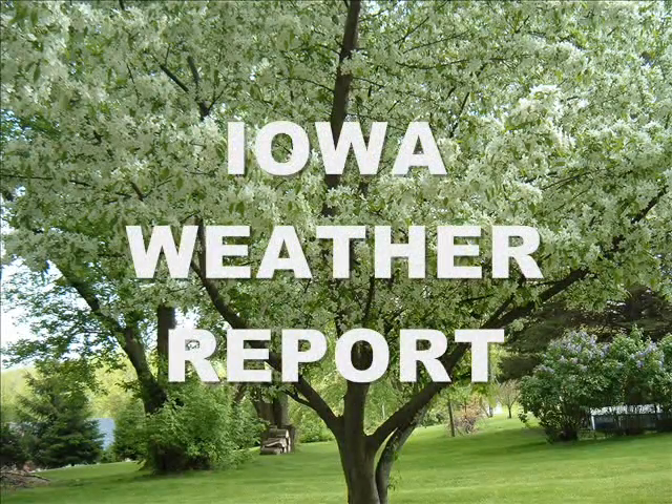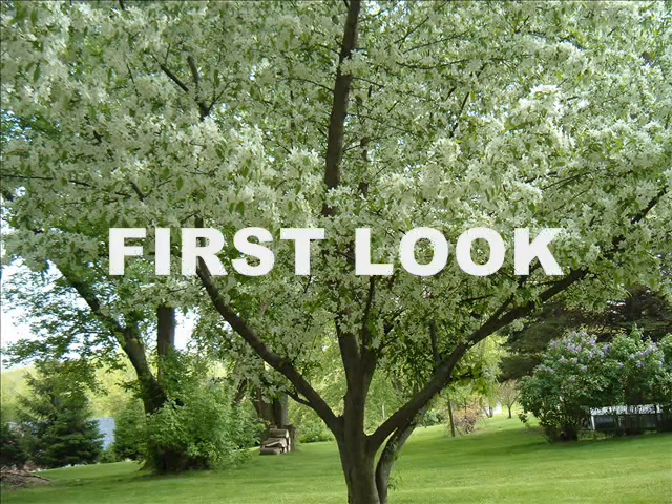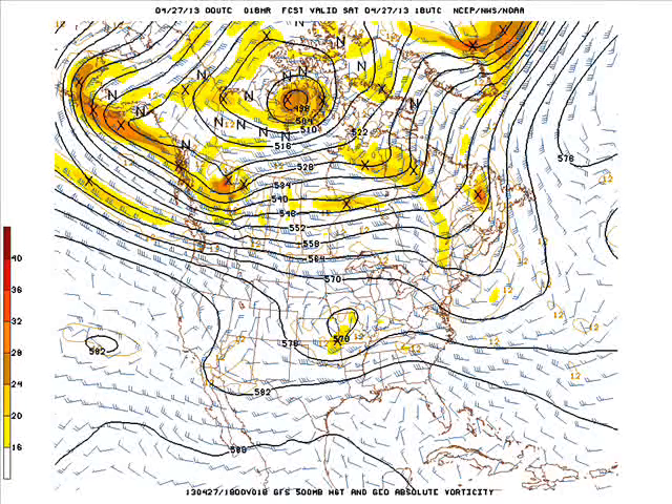This is the Iowa Weather Report for Saturday, April 27, 2013. Our first look at the Zero Z GFS model run — at 1pm this afternoon at 500 millibars, or 18,000 feet off the ground, with the main westerlies across the northern tier of the country into Canada.